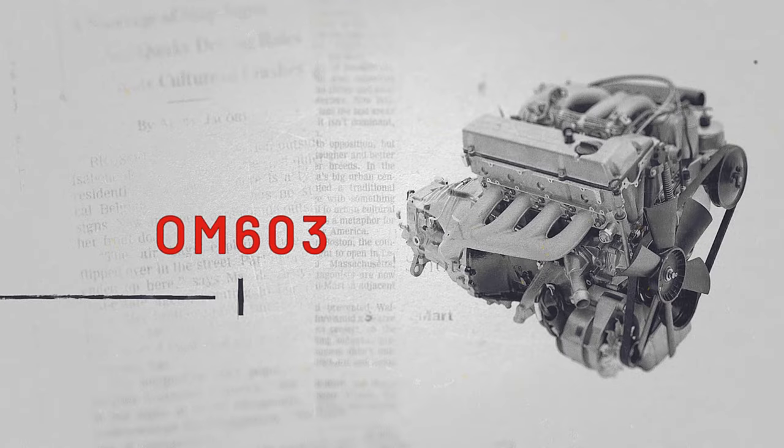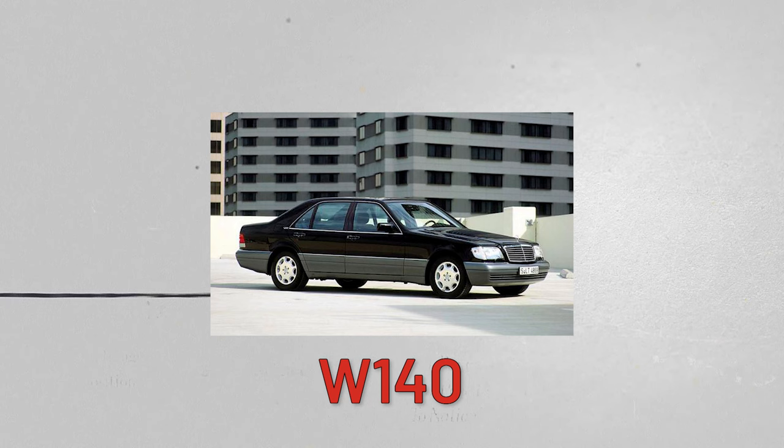Another reliable diesel is the OM603 inline-6. This robust engine was actually used in various Mercedes luxury sedans like the W124, W125, and W140 series.